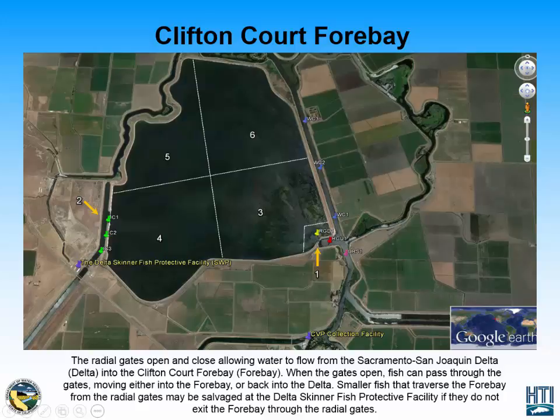There is a second collection facility located below the CliftonCorp 4 Bay, called the Central Valley Project Collection Facility. Here they also salvage, collect, count, and identify smaller fish that enter the facility.